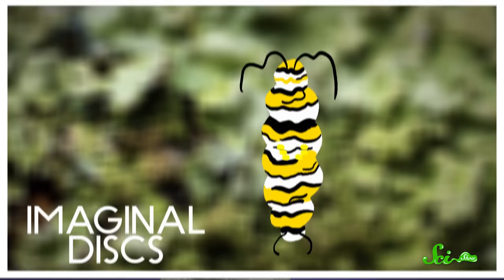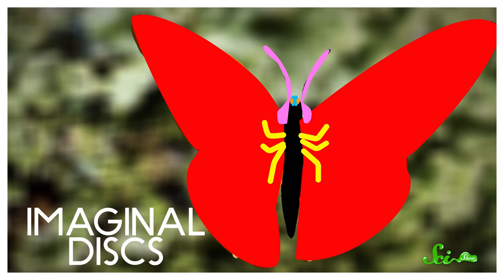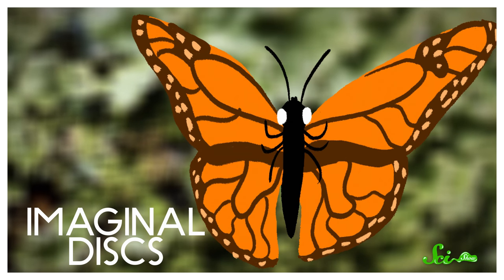Caterpillars grow the beginnings of their adult body parts before they even hatch. They have these tiny clumps of cells called imaginal discs spread around their bodies. And during metamorphosis, each disc develops into a different part of the adult butterfly or moth.